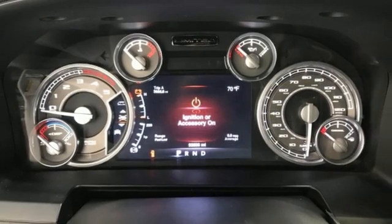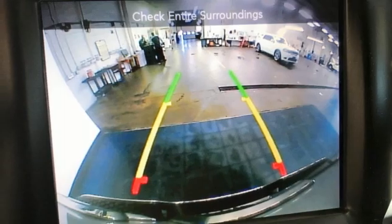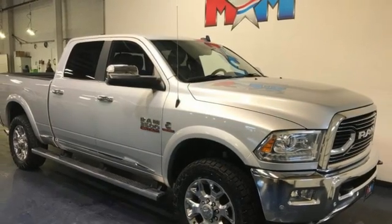Wi-Fi hotspot, heated and ventilated leather bucket seats, trailer hitch receiver, electronic shift on the fly, ParkSense Park Assist, and Hemi engine.